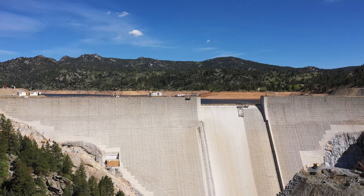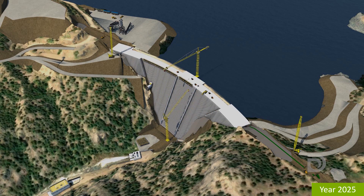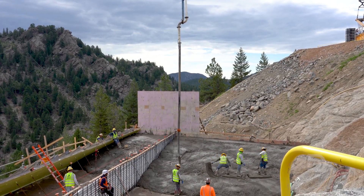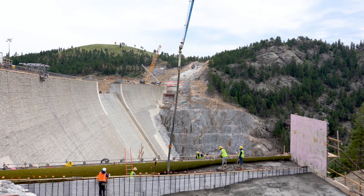The Gross Reservoir Expansion Project will take this existing dam that's 340 feet tall and raise it to 471 feet — a raise of 131 feet. In order to do that, we place foundation concrete here to widen the base roughly 90 feet wider at the existing top of the dam.